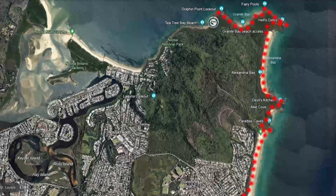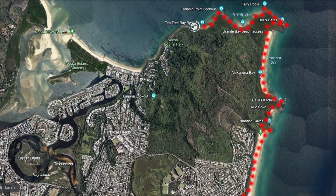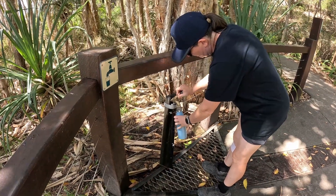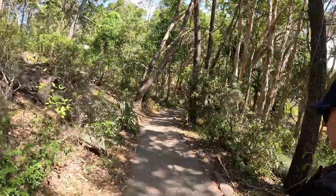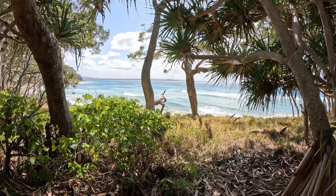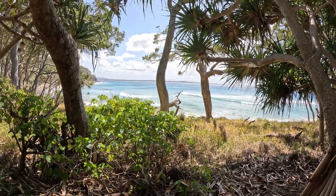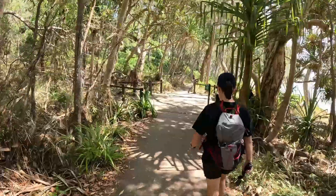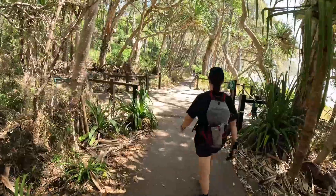We're coming down to Tea Tree now. I think we've been travelling nearly seven kilometers but we have gone off track a fair bit. This will be the next spot that you can refill your water bottles. But if you come from Hastings Street or the main car park then it's a lot shorter — about two kilometers — and I think it's about one kilometer from the actual National Park car park.